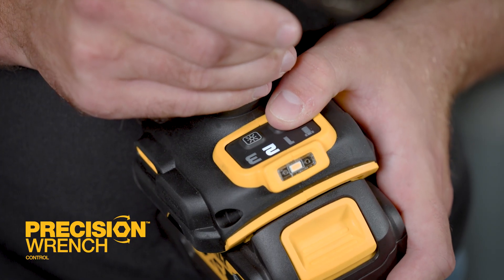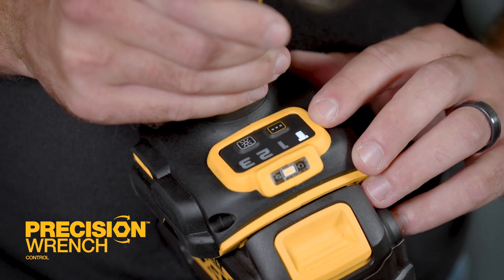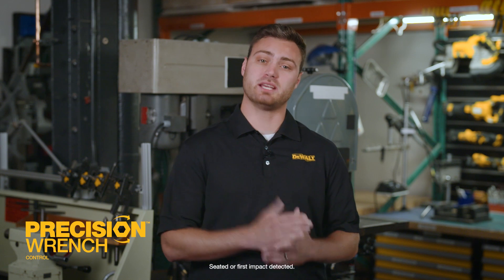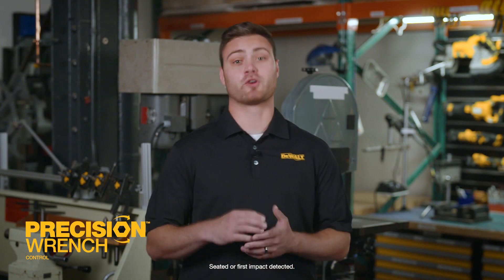The DCF961 has some other features that we would like to highlight as well. Precision Wrench is a mode that you can select on the foot of the tool that will help prevent over-tightening and fastener runoff. When the tool senses that the fastener has seated, it briefly pauses, allowing you to let go of the trigger before further tightening.